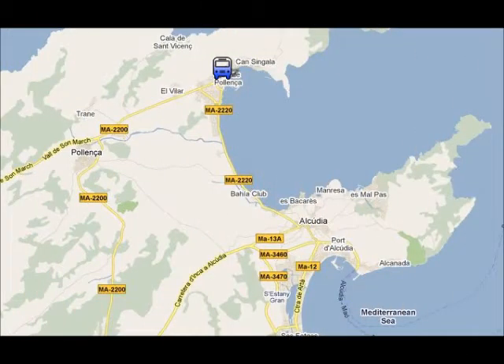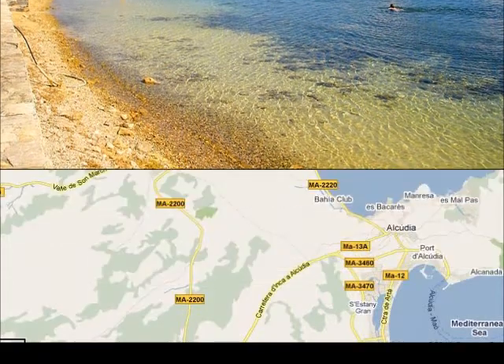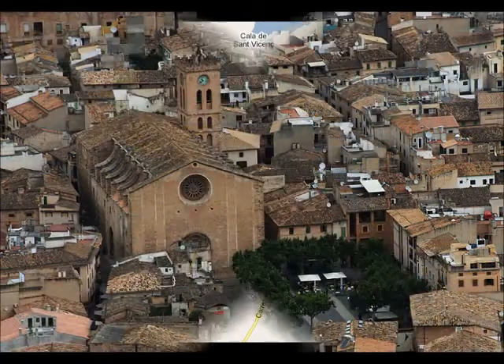In Port of Pollença you can go to the beach or you can go for a walk in the pine forest. There's a bus from Can Picafort to Port of Pollença and it takes about 45 minutes. Pollença Old Town is our last recommendation in the area and it's a lovely place to go for a stroll.